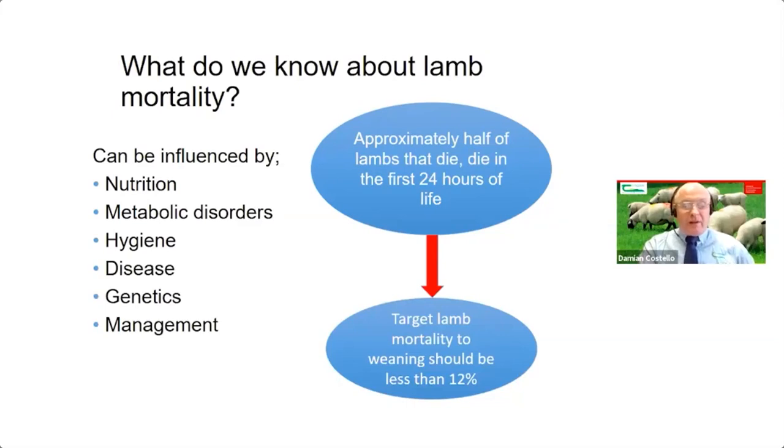About 50% of all the lambs that die, die in the first 24 hours of life. Very often, infection and not getting enough feed are probably the main causes. When we talk about mortality, we're talking about the potential number of lambs at scanning time versus the number that are weaned. This is a useful figure to look at at farm level. The aim should be to have it about 12%, though it can be slightly higher for very prolific flocks and slightly less for lower scanning flocks.